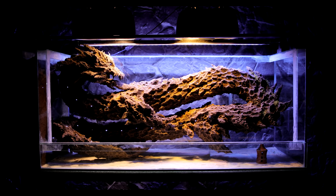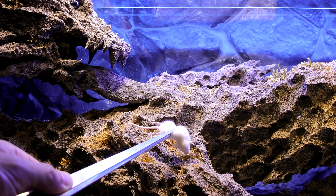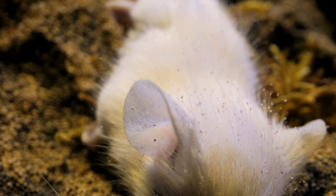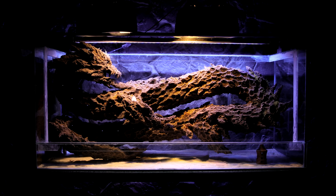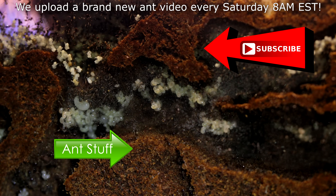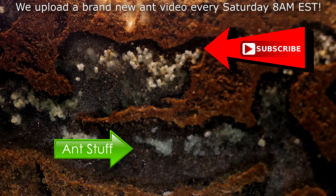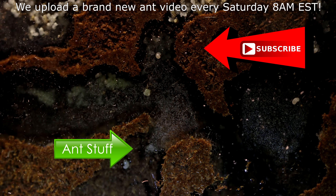To reward our great Leviathans, I gave them a special gift — a dead adult mouse. Oh, they're going to love eating this! Hope you can subscribe to the channel as we upload every Saturday at 8AM EST. Please remember to like, comment, share, and subscribe if you enjoyed this video to help us keep making more. It's ant love forever!